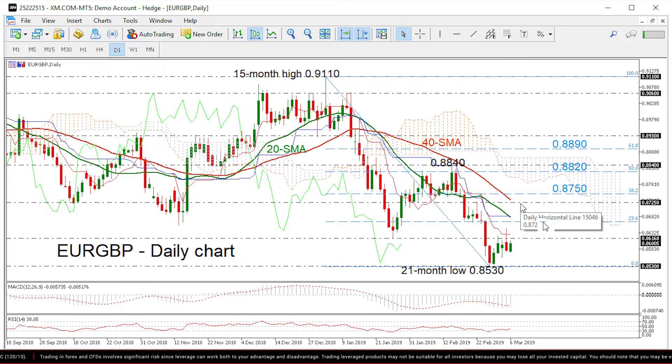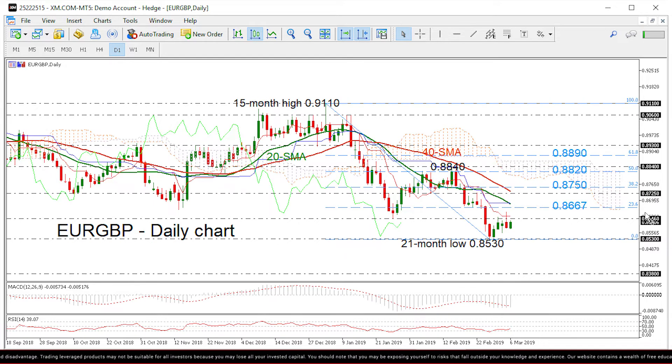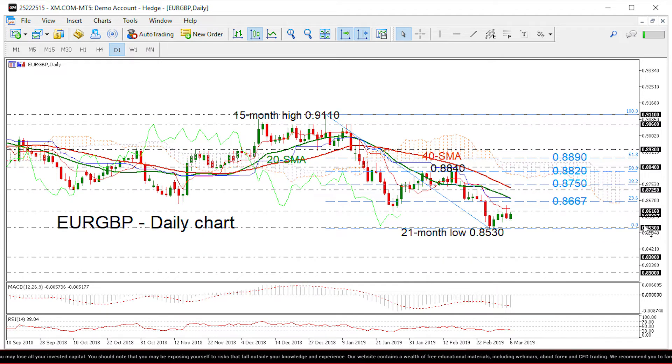On the other hand, if prices drop beneath the 20-month bottom, it could challenge the 0.8380 support identified by the bottom in May of 2017. A clear break below that territory would meet the December 2016 15-month top of 0.83.